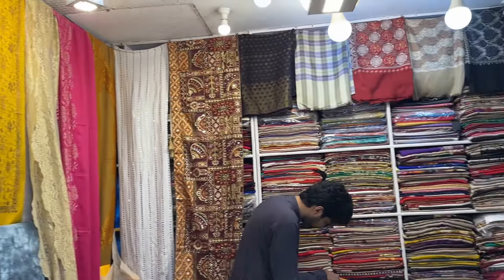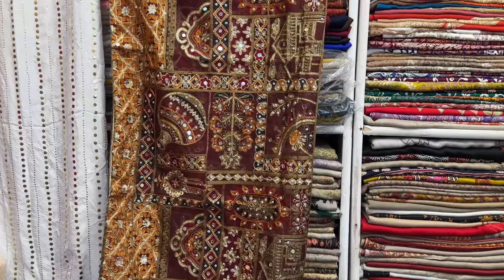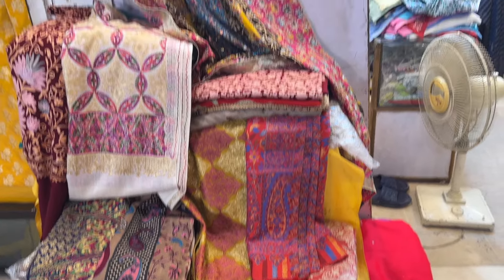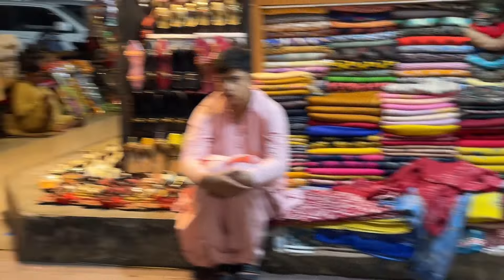They also have a huge variety of shawls. I have also seen shawls in the main market — they were pure shawls and really expensive. So if you want inexpensive shawls, this is where you can find them.